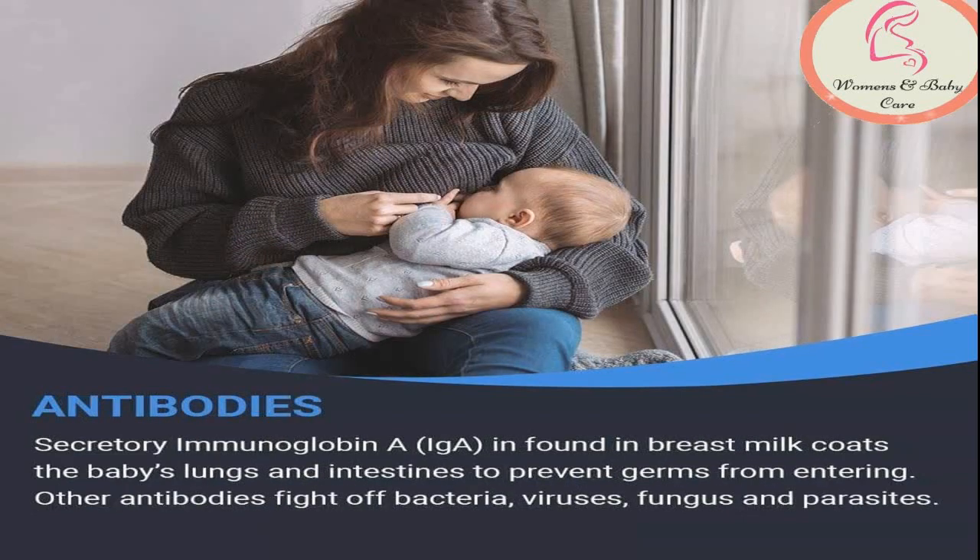The sixth nutrient found in breast milk is antibodies, also known as immunoglobulins. There are five basic forms of antibodies and all of them can be found in your milk. They protect your baby against illnesses and infections by neutralizing bacteria and viruses.